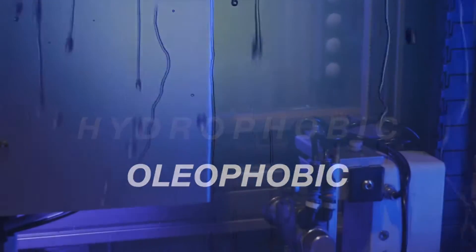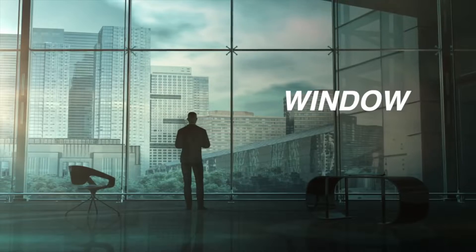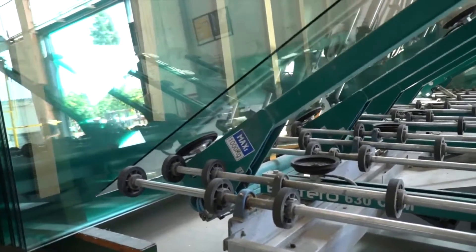The Micro Burst is a fully automated space-saving glass coating system, allowing shower, window and facade, glass rail and other glass fabricators to dramatically increase their output of protected glass.